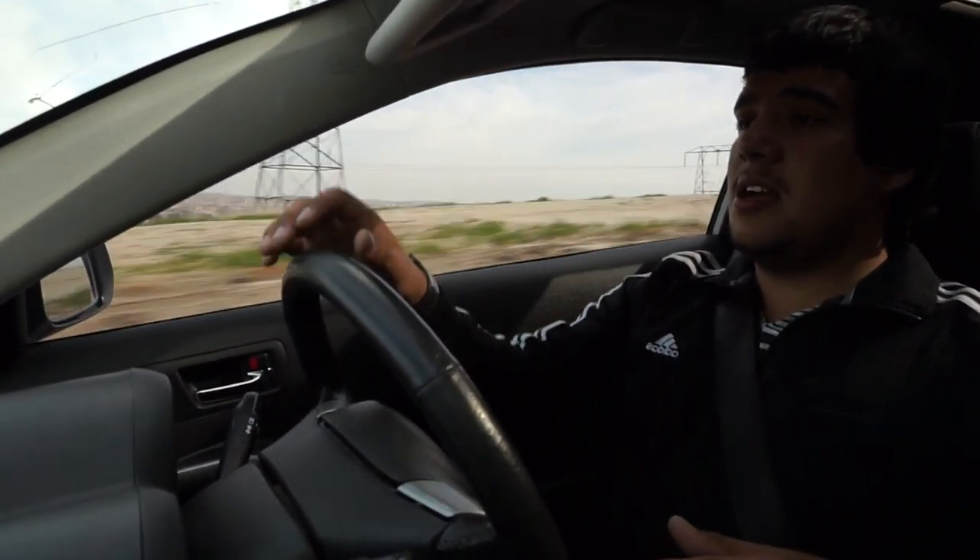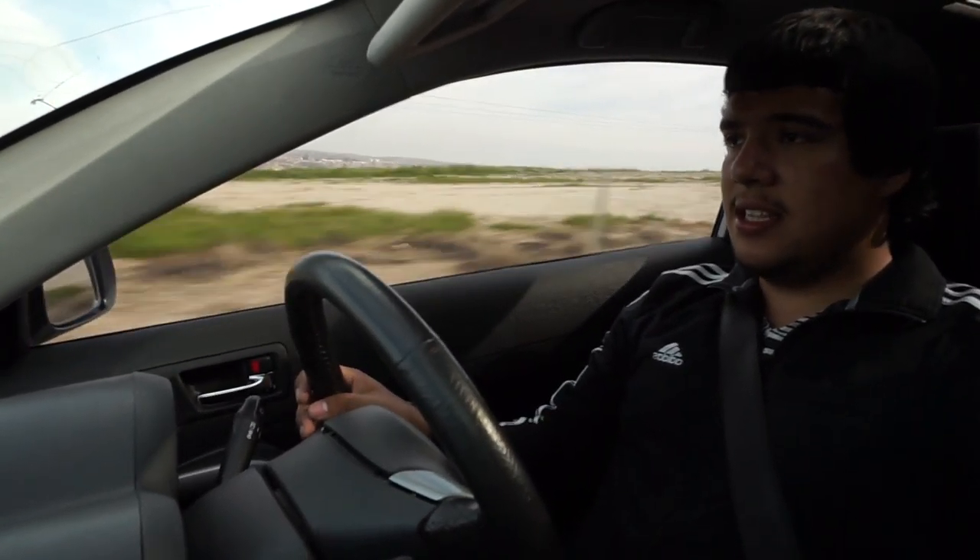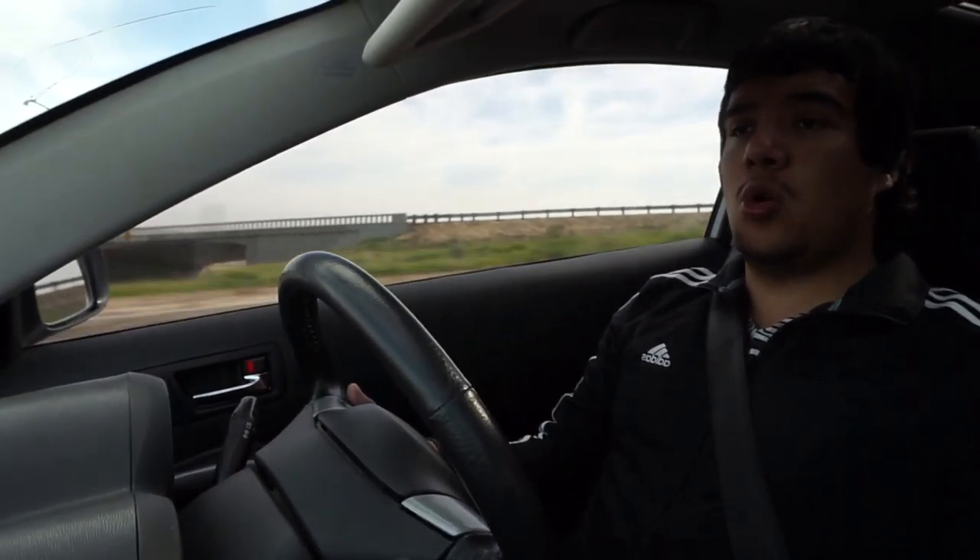As far as performance mods, this car has DC Sports headers and a catback exhaust with no cats currently. It also has a DC Sports weighted shift knob and a short throw shifter.